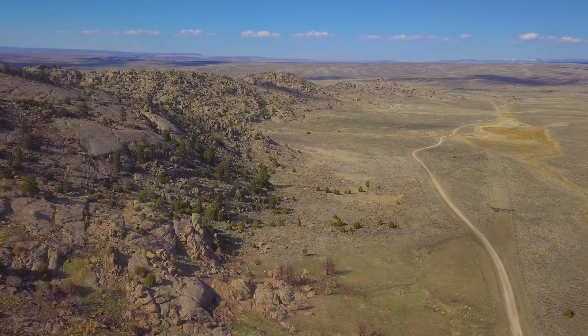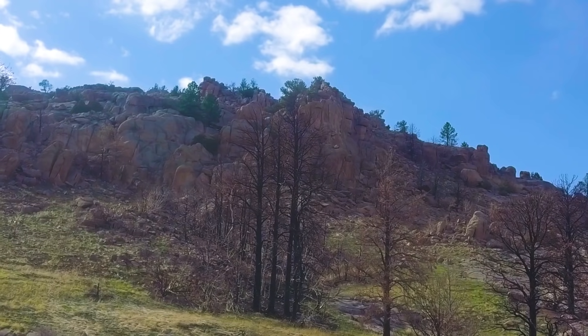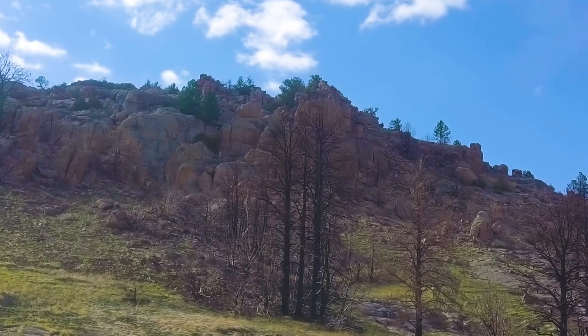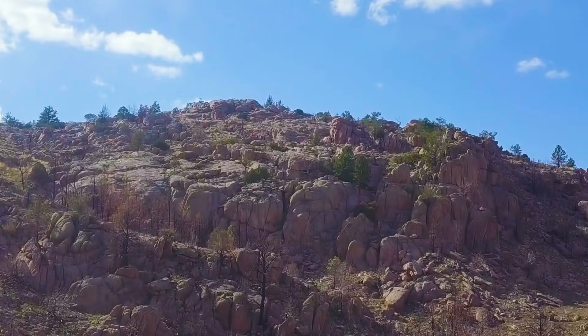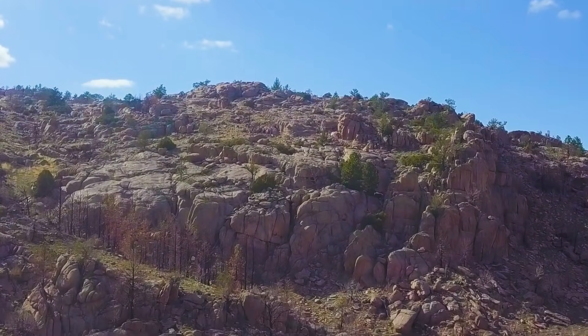Hello, this is Tori with Landio. We have a 40-acre property in Wyoming with road access, electricity lines and poles already in place on the property. There's varied terrain with rock formations, rock outcroppings, some mature trees, and it borders nearly 30,000 acres of public land — Bureau of Land Management BLM land — that borders the property along the entire west boundary.